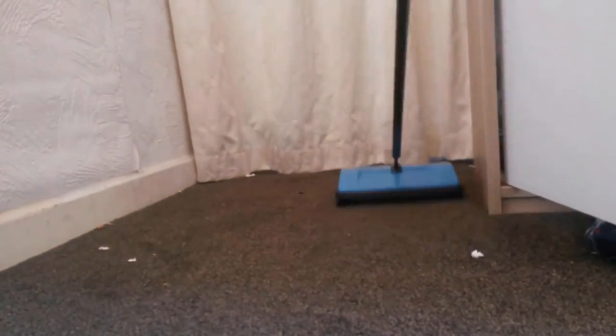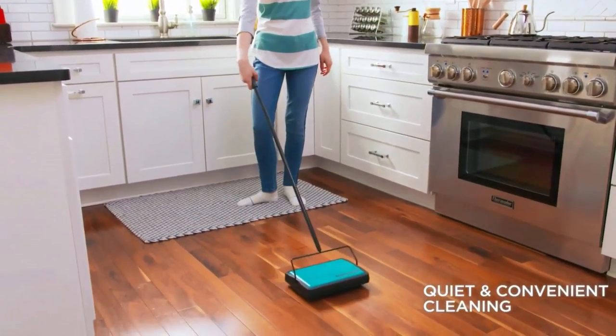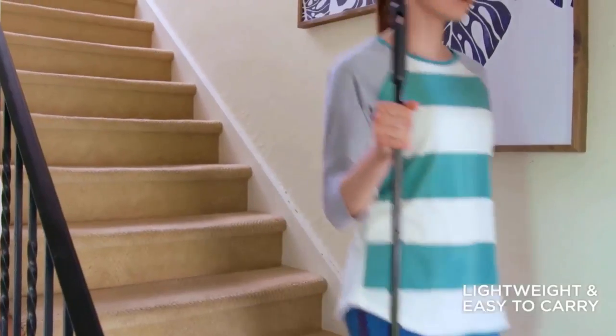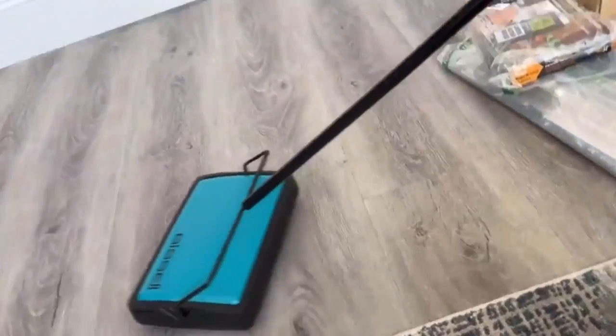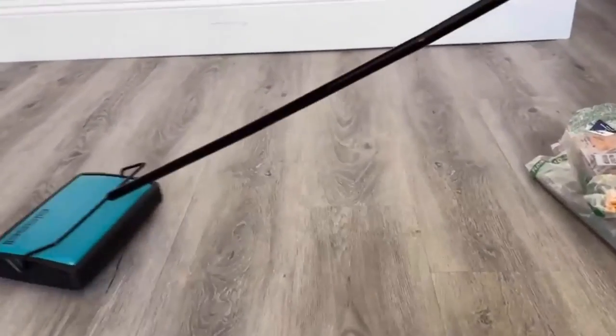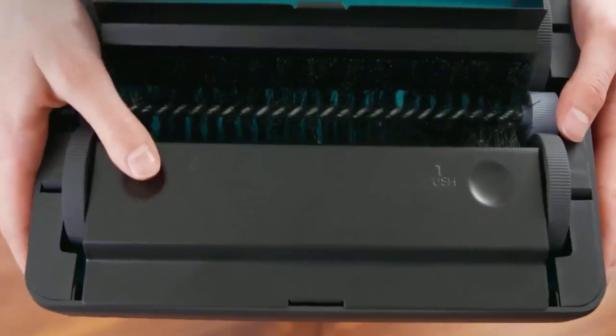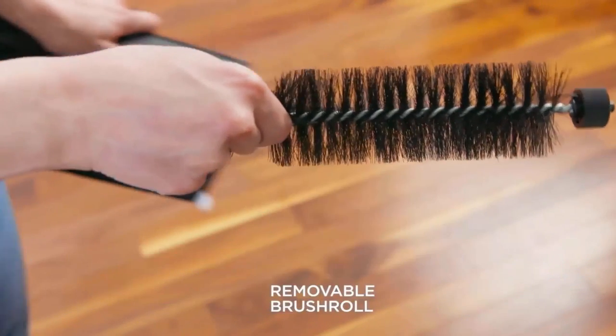It has a very low profile design which ensures quiet cleaning for all possible surfaces without any noise. It features a very lightweight and compact build, which makes it easy to use and long-lasting. It lays flat and includes a storage loop for easy storage. It also offers dual bottom empty dirt bins and a removable brush roll for easy emptying and maintenance.